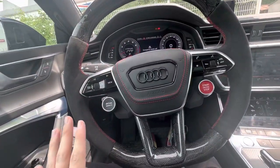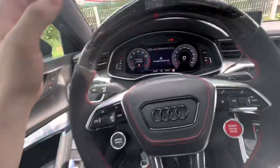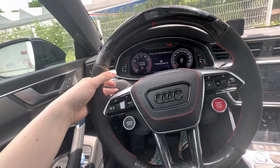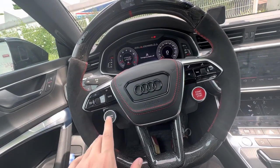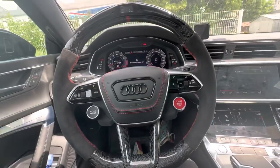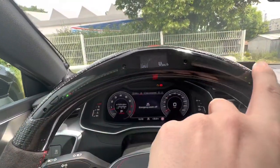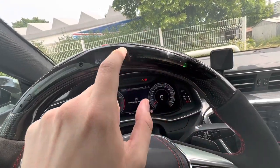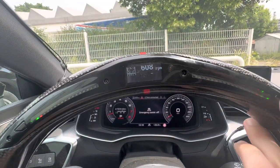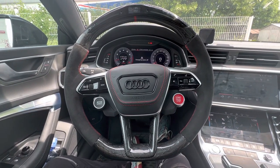You can select the shape of the steering wheel, the materials on the top, sides, and bottom, the middle trim, and you can also customize the paddle shifters. You can add buttons on your steering wheel, and you can even add a Formula or Ferrari-type LED strip that shows you RPM and engine information. So the customization itself is very simple.